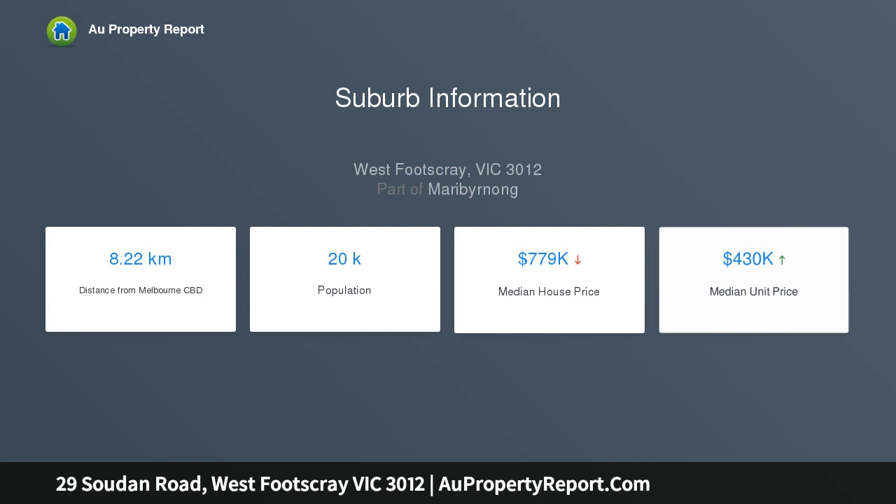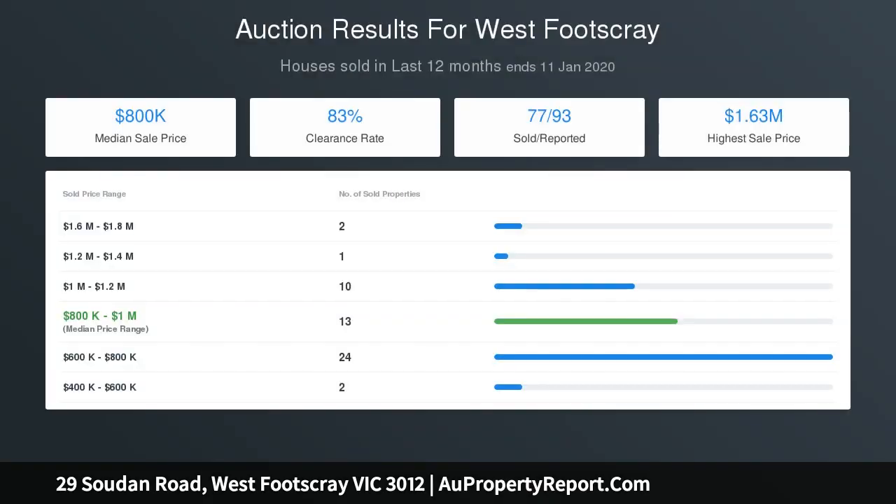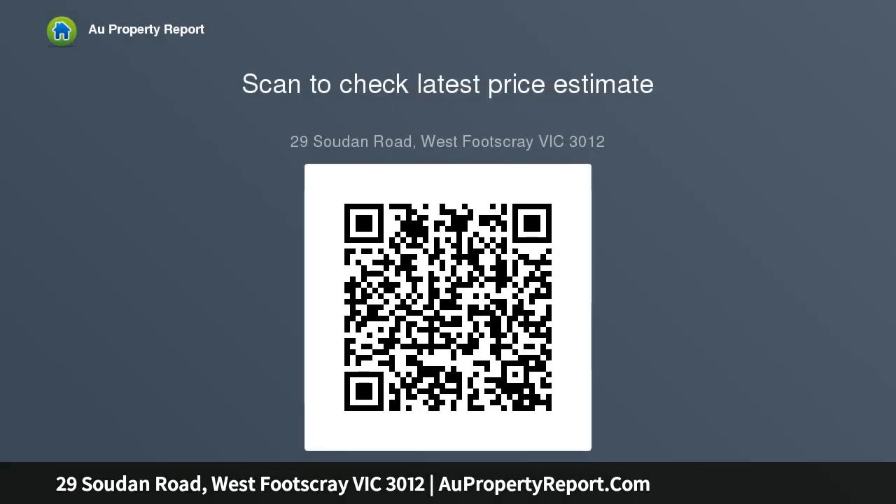Add to this a separate lounge and open-plan family meals area, plus an updated kitchen with stone bench tops, tile splashbacks, stainless steel cooking appliances, gas cooktop and oven, and ample cupboard space. Other highlights include ducted heating and air conditioning.